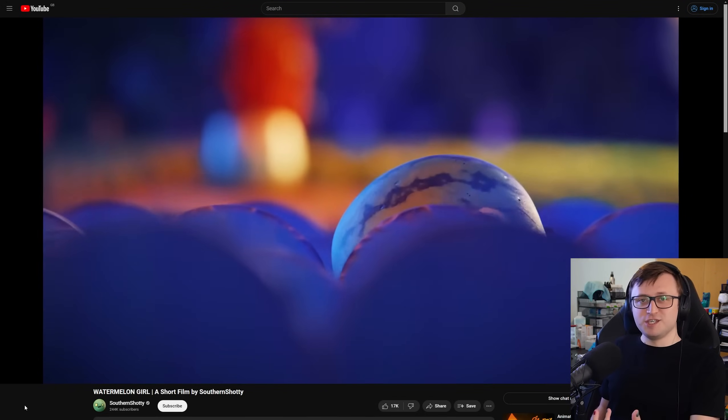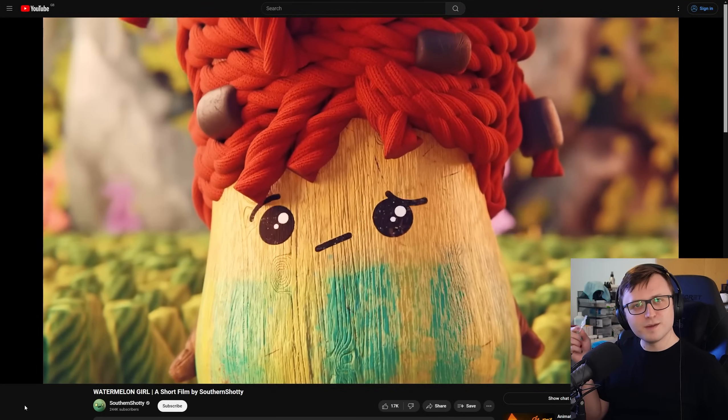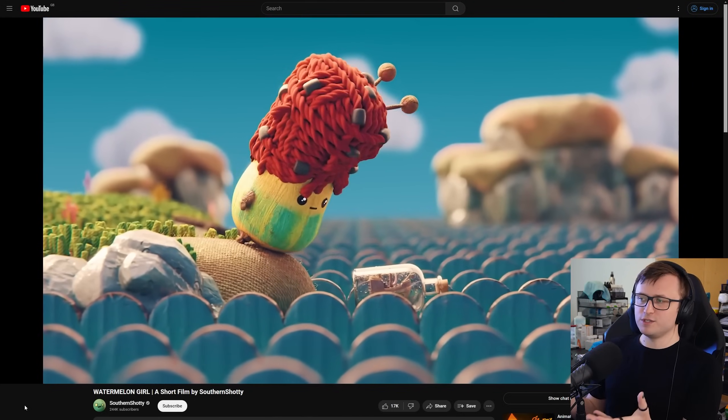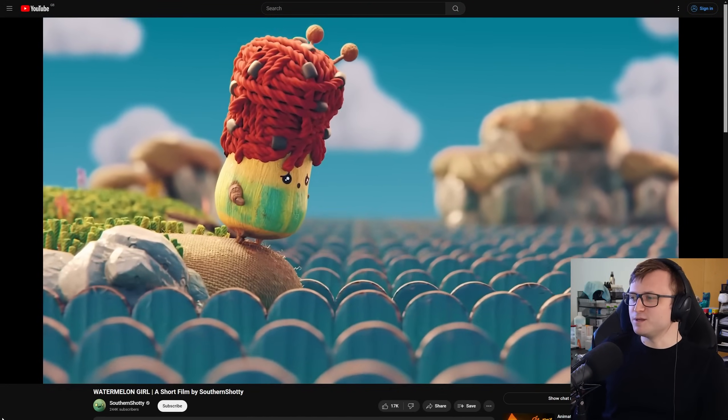Southern Shotty did ask if I would be willing to share it when it came out. Around that time I've been dealing with a bit of an eye problem. So yeah, I just wanted to give a quick congratulations and thank you, Southern, for inspiring the rest of us in the Blender community.